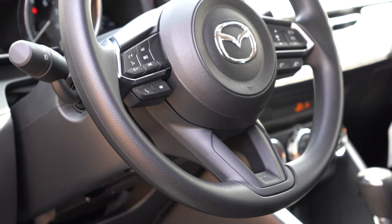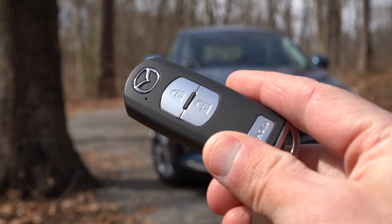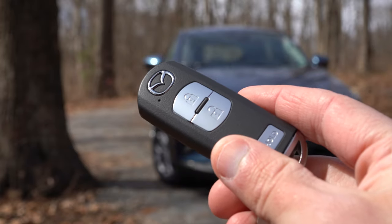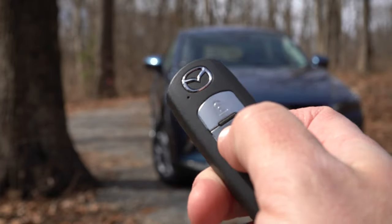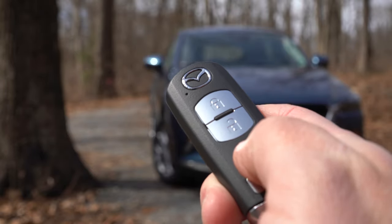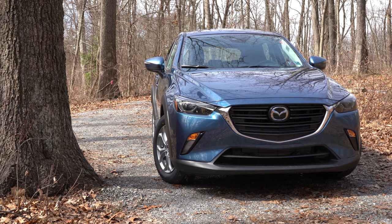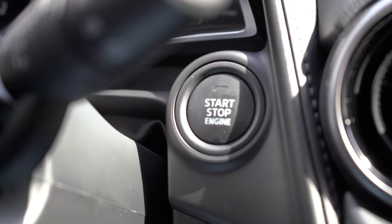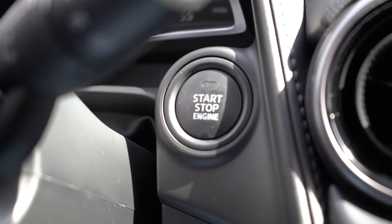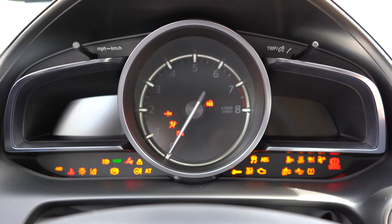The steering wheel is tilt and telescoping, wrapped in urethane — no leather option available. As for startup, the key features the Mazda logo with lock/unlock, a pretty basic design, but a big plus at this price point: it's a push-button start. Just leave the key in your pocket, press your foot on the brake, and press the engine start button located at the bottom right of the gauge cluster.